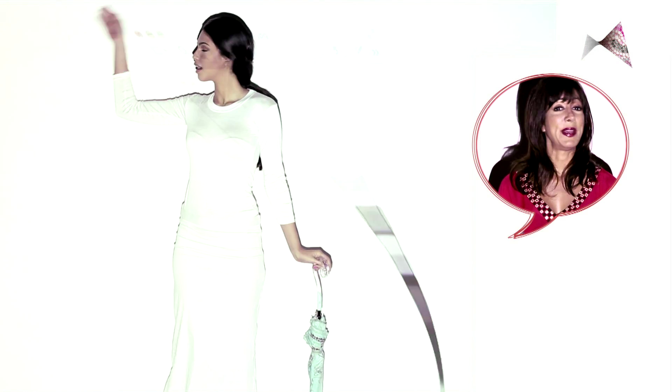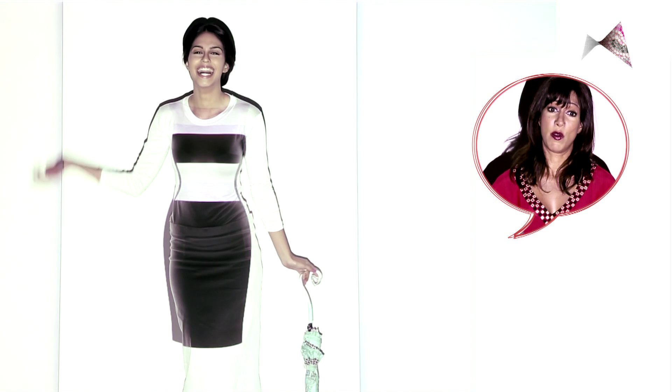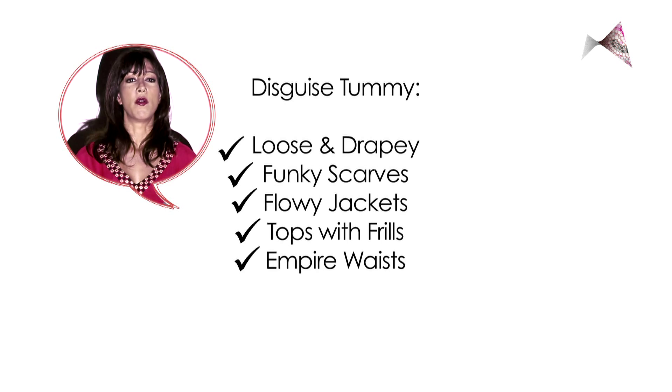One big no-no is big patterns or stripes. Until you go to the gym and get those abs in order, none of those. So there you have it — follow all my magical tips and your tummy issues are over.